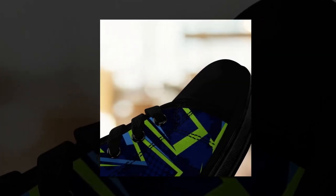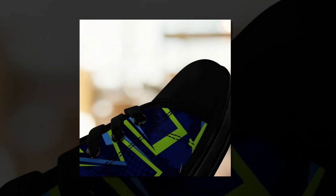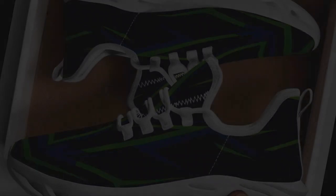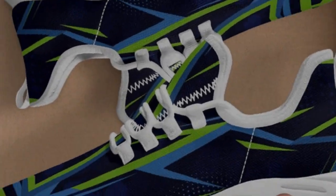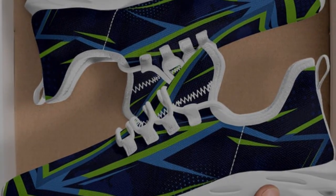Next, we have arch support. Good arch support is crucial when standing on concrete, especially for long periods. Without it, you risk developing foot issues like plantar fasciitis. The arch support in these shoes ensures that your feet stay properly aligned, reducing strain on your arches and preventing foot pain.